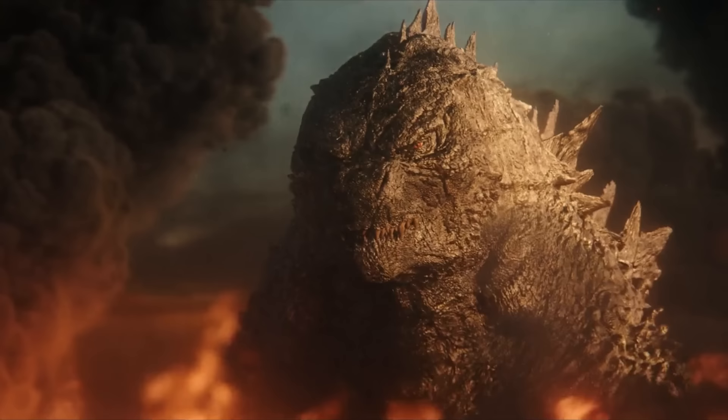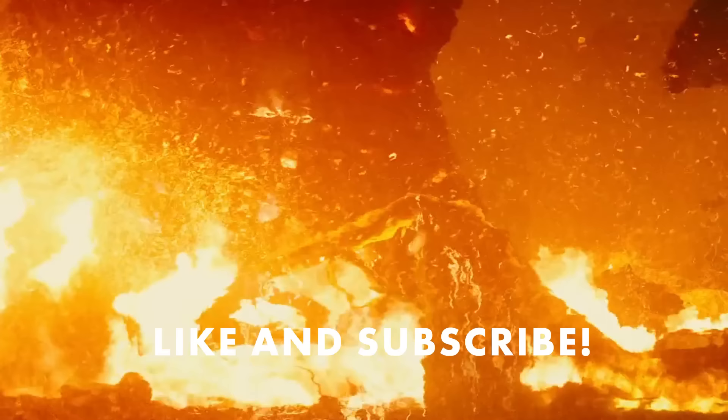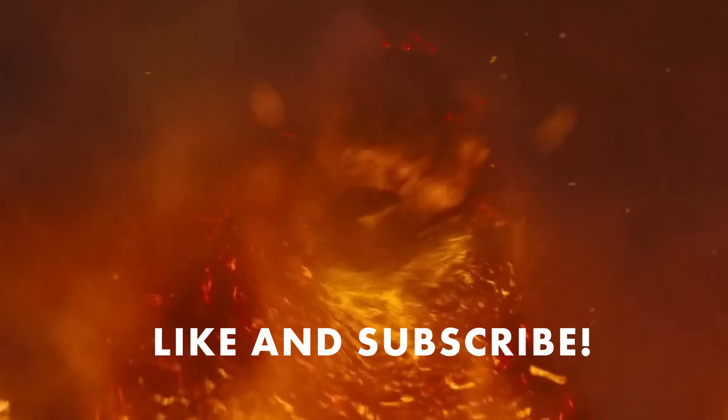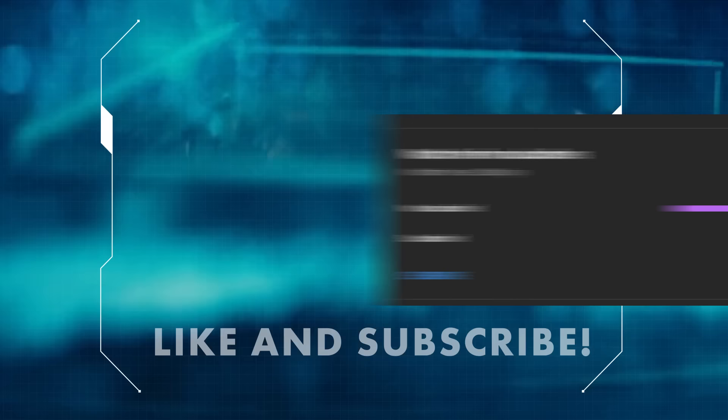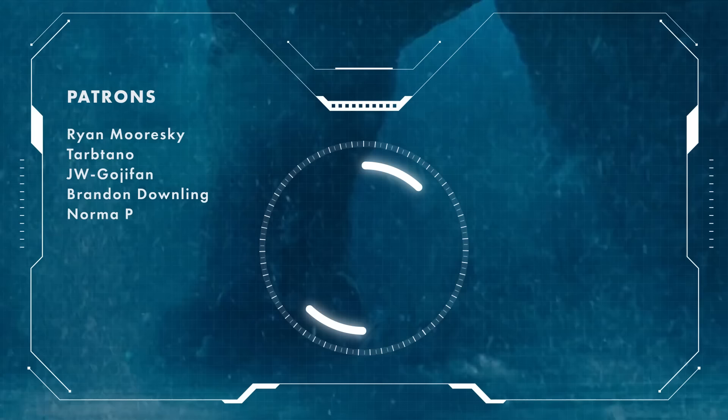Please support this channel by leaving a like and subscribing. Since almost 90% of our viewers aren't subscribed yet, we would really appreciate it. Thank you guys for watching and we will see you in the next video.